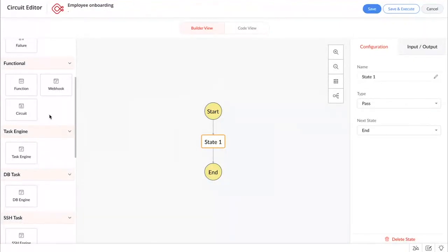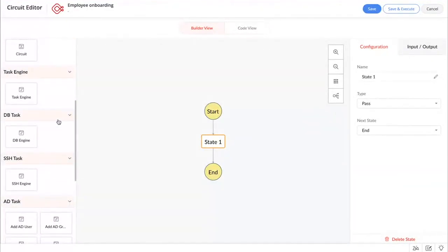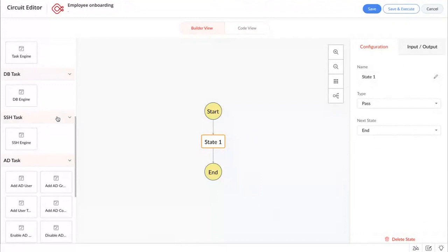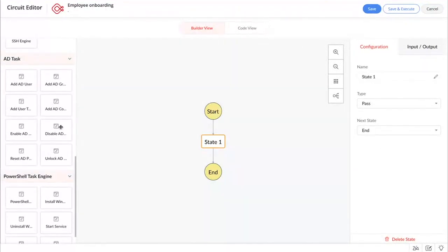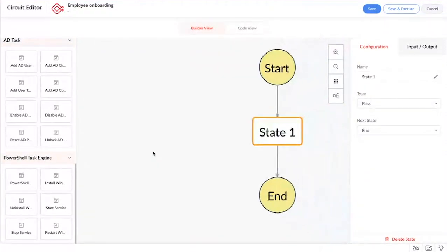You can trigger webhooks, and you can also embed a circuit as part of a larger circuit. You can use a bridge to automate different actions in your on-premise applications. You can use the task engine to perform closed API calls. You can use the DB engine to execute database queries. You can run shell commands on your Linux machines. In addition to all of that, you can also perform different Active Directory tasks — add a user, reset a password, and so on. All these actions are available right out of the box. You can also run PowerShell scripts on your Windows machines — start a service, stop a service, and a lot more.